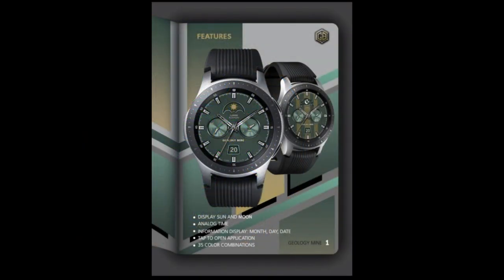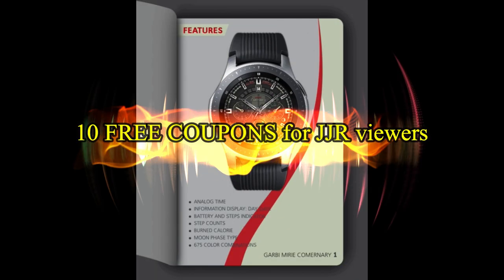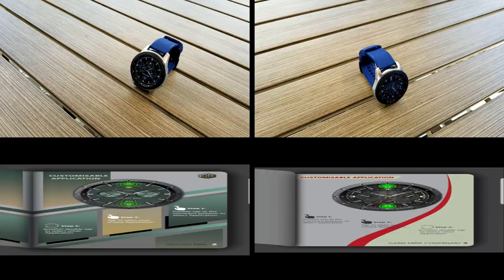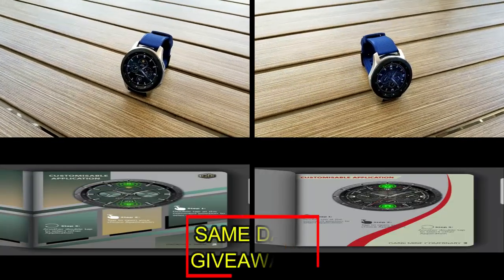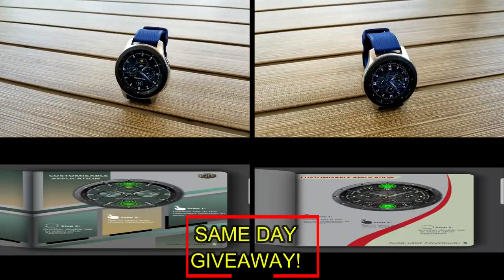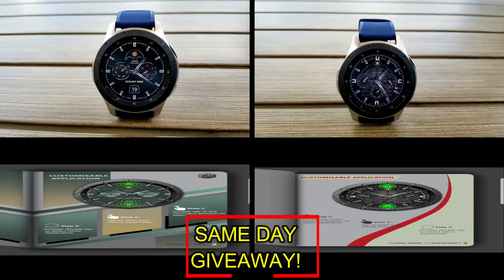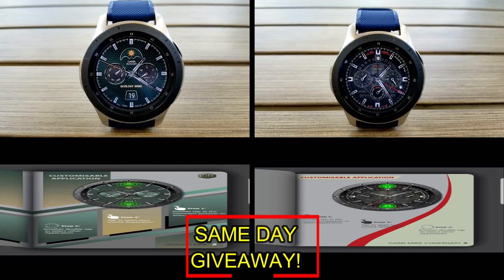If you want more information on the watch face reviewed today, simply do a search in the Galaxy App Store under the name of the face. The full details including the direct link are in the video description. I'm also going to be giving away free coupons to random lucky viewers that comment below, and I'll leave a reply under the winner's comments to let them know exactly how they can get a coupon.